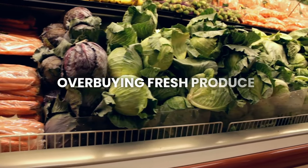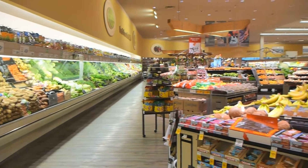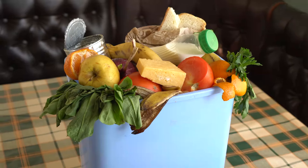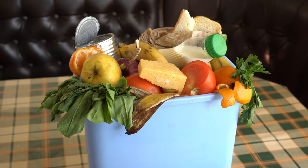Third, overbuying fresh produce. It's easy to get carried away in the produce section, especially when everything looks so fresh and healthy. But buying too much fresh produce can lead to waste if you can't use it all before it goes bad. To avoid this, buy only what you know you'll use within a few days, or consider frozen or canned options that last longer.